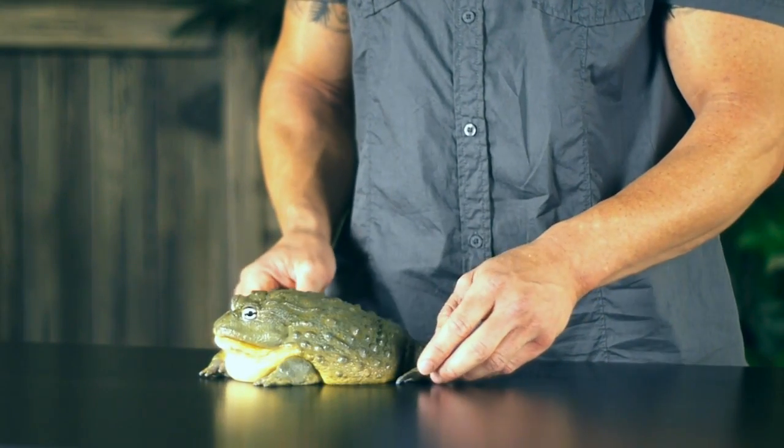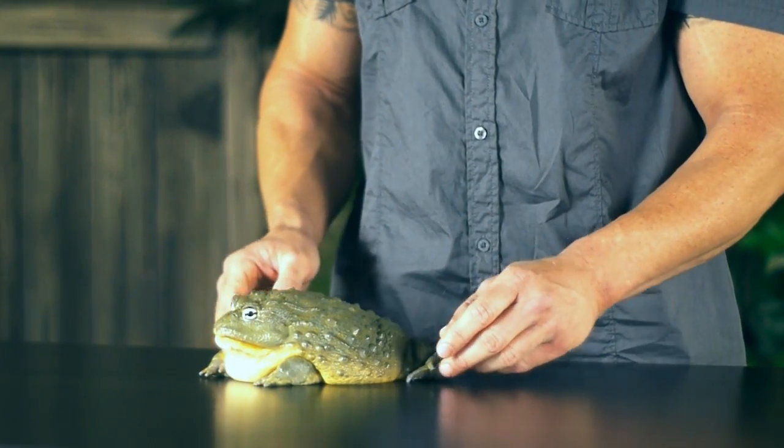For those of you that think you want to buy a cute little toad or frog, make sure the species that you're buying is appropriate for what you expect it to grow into at its full potential. And that is the giant African bullfrog.